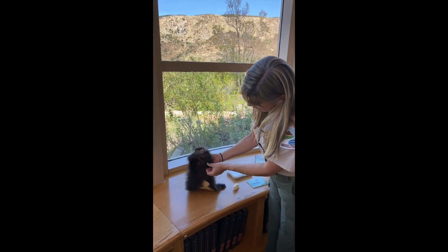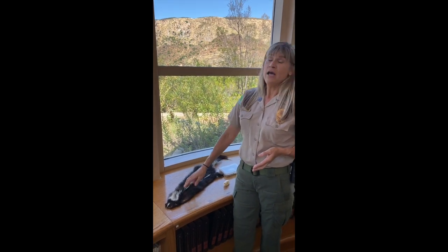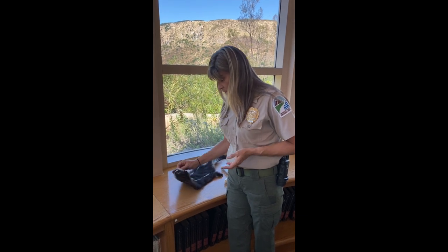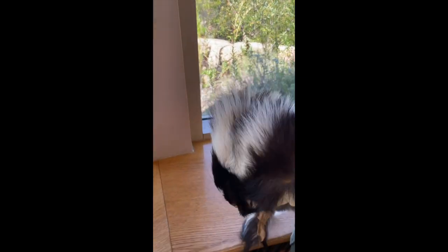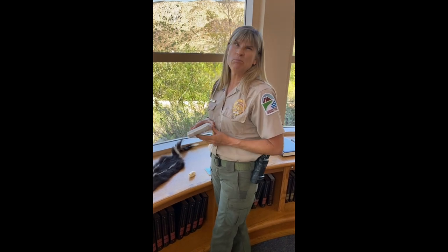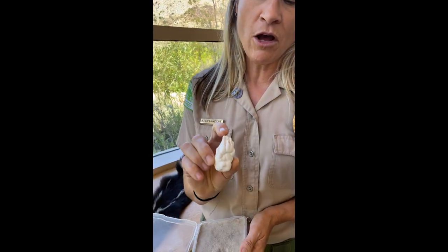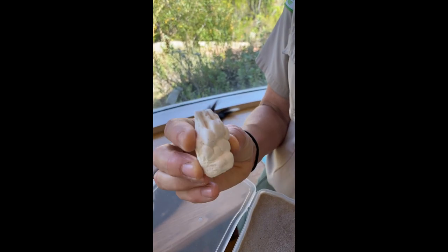Skunks have very stubby little legs. Make sure in your backyard that you keep your garbage lids secure because skunks are omnivores, which means they eat plants and animals — pretty much anything. They're also scavengers, so anything easily available they'll take advantage of. It's common for them to go into garbage cans and scavenge through food scraps. One of their favorite foods is insects — they love spiders, snails, and slugs, and use their long front claws especially for digging.